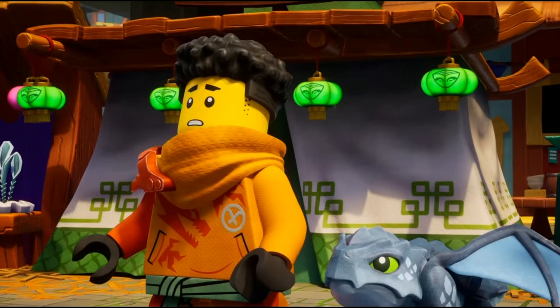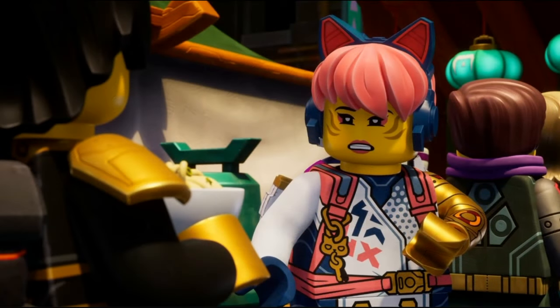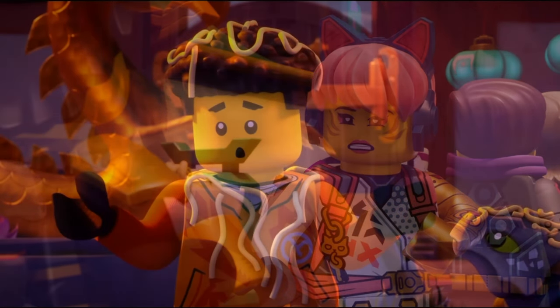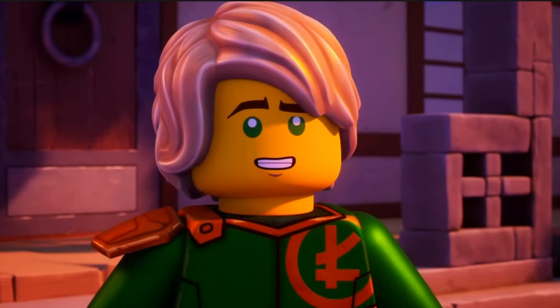So this set looks cool, but it might not be final. We get Kai and Nia with their headbands, but only their Season 1 suits, which is weird. I don't know why they have these suits, but since this set might not be final, they may have their new suits.